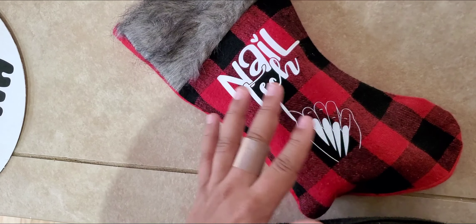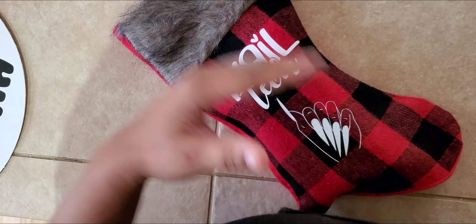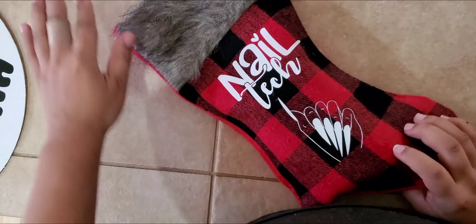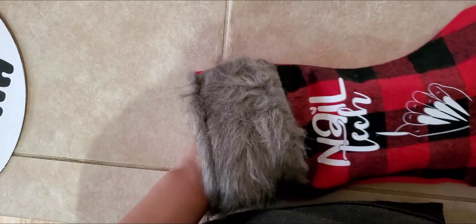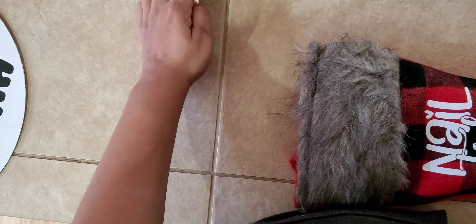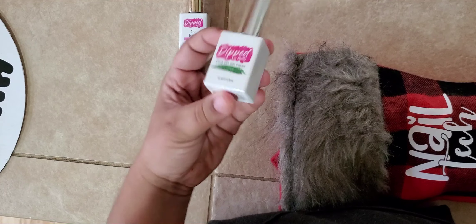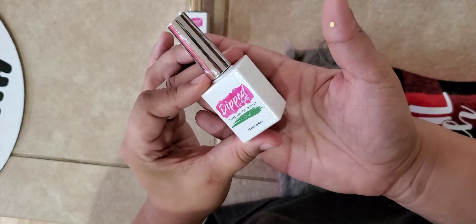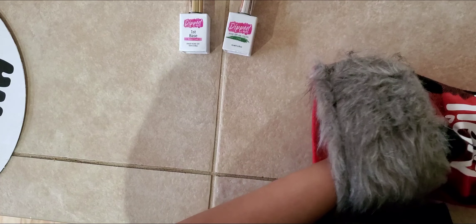We are offering a package for $40 on our site and it comes with $100 worth of stuff inside as well as this beautiful stocking. So I'll show you what you would get. You would get our base coat, our green polish — it's called Chloe. It's a very popular color. It's named after my daughter, my middle child.